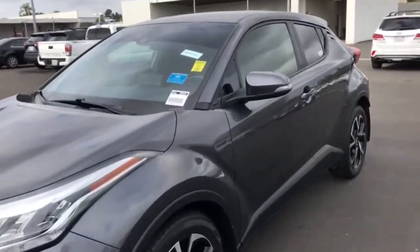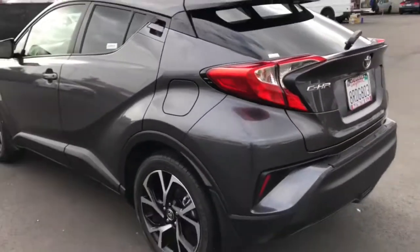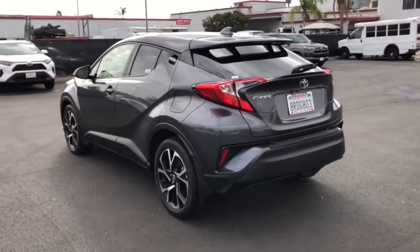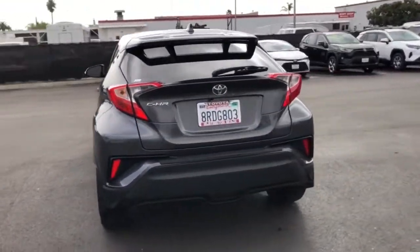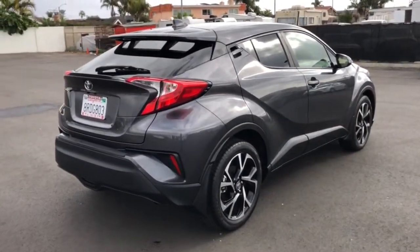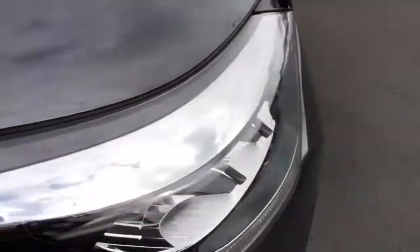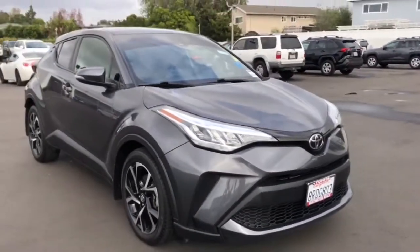Looking for your dream car? It could be the 2020 Toyota C-HR. With less than 20,000 miles on the odometer, this vehicle provides excellent value. Take a closer look at this sporty C-HR, the small bold crossover that brings convenience, practicality, and distinctive style along on every drive.